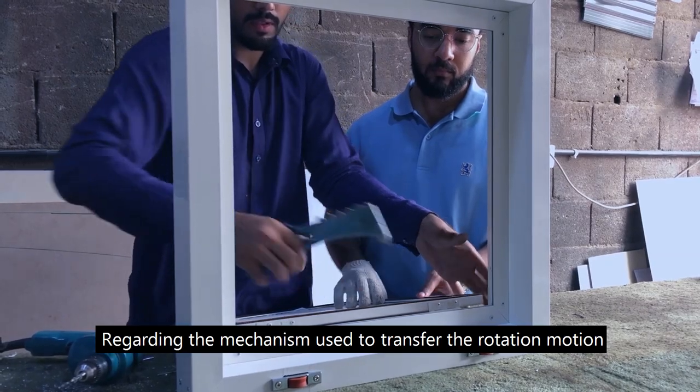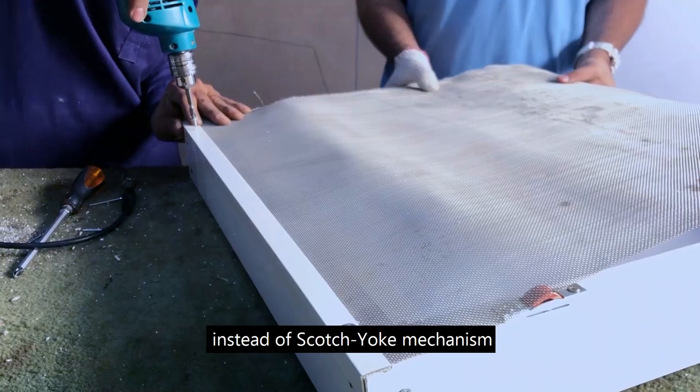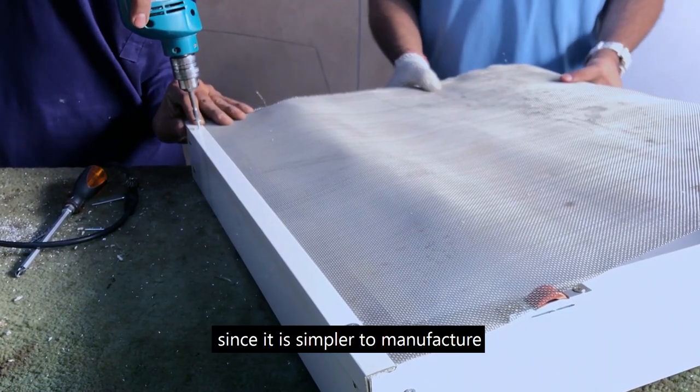Regarding the mechanism used to transfer the rotational motion from the electrical motor to a linear motion attached to the sand sieve, the team decided to go with the crank mechanism instead of the scotch yoke mechanism, since it is simpler to manufacture.